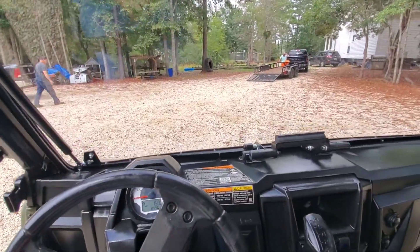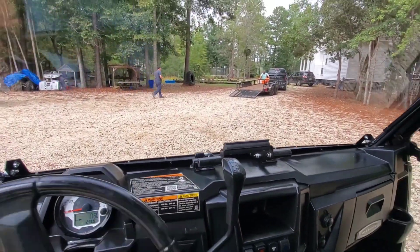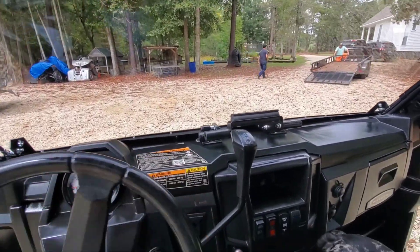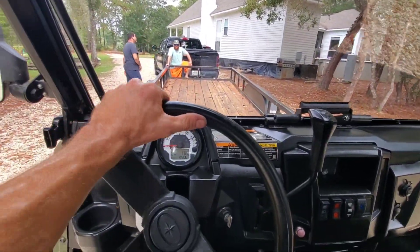Anyway, here's the footage from Grant grabbing his machine. Grant's here to pick his unit up and he's kind of in a rush, so I'm loading it up now. We'll get her strapped down and talk to him for a second. He took it around the block and he's very happy with it.